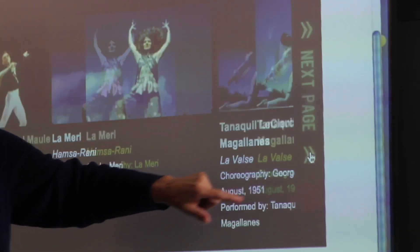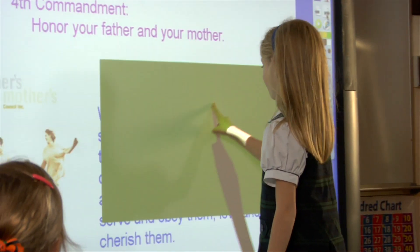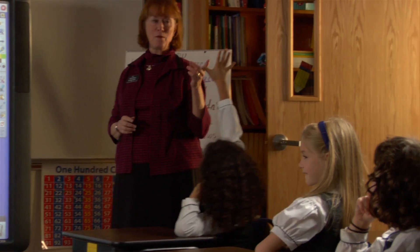Each classroom has a brand new Promethean board which we rolled out this summer. The girls are up at the board interacting, so it's motivating — their faces light up. If you move things on the Promethean board, it looks like moving it on the screen. They are so engaged, it's incredible. All of their hands are up. Girls are taking ownership of their learning.